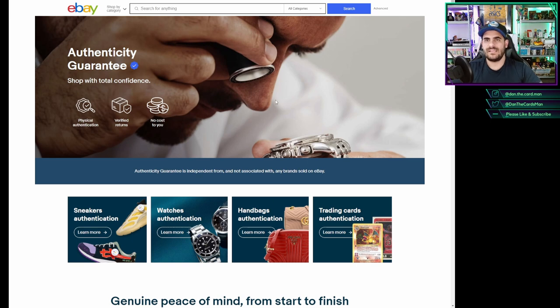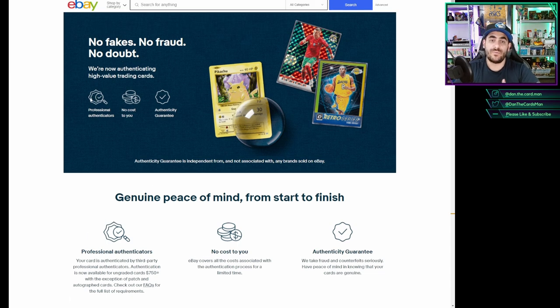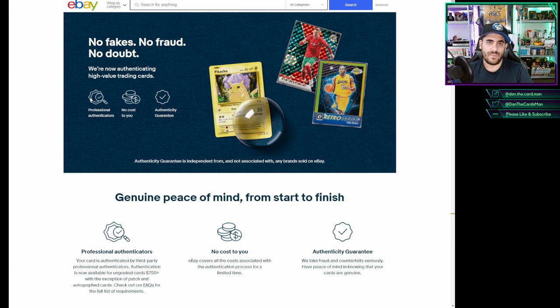If we quickly jump to the news itself, you can see that if you go to eBay's authenticity guarantee page now, you'll see that along with sneakers, watches, and handbags, they now have trading cards. If you click on this link, it'll take you to this page, and I think the key message here is no fakes, no fraud, no doubt. As you would have seen, especially if you follow the likes of CardPorn and Limee James, there's been a lot of sales lately on eBay — it's been happening for a long time, but it seems to have increased quite significantly recently with people selling fake cards on eBay. As a seller, you have the option to send your card for authentication before the buyer purchases it, basically to give the buyer added comfort that what you're selling is complete and accurate. For the time being, it's limited to just cards over $750. They're not looking at patches or autos — they're purely just looking at base cards and inserts.